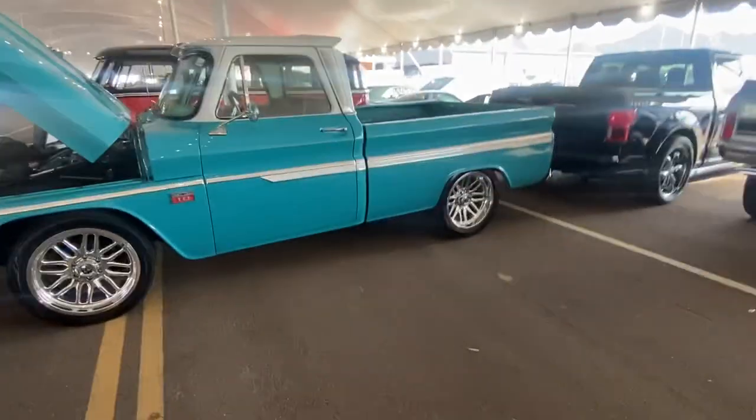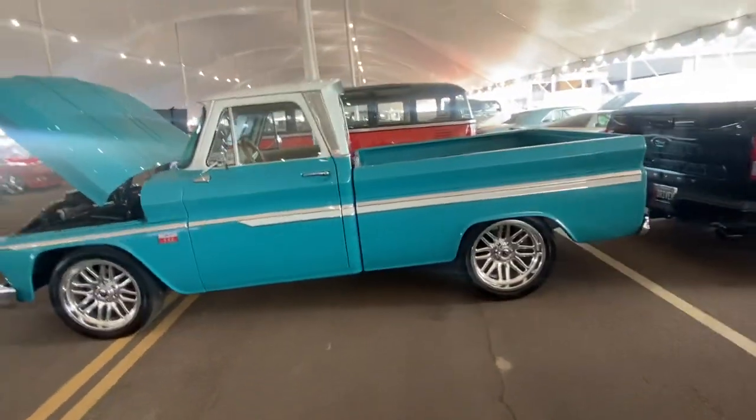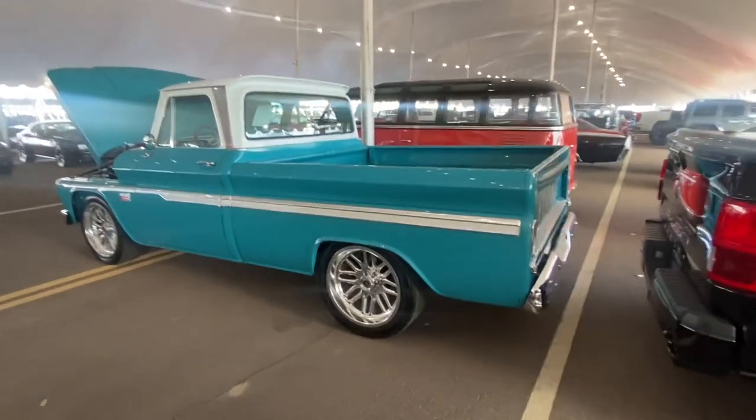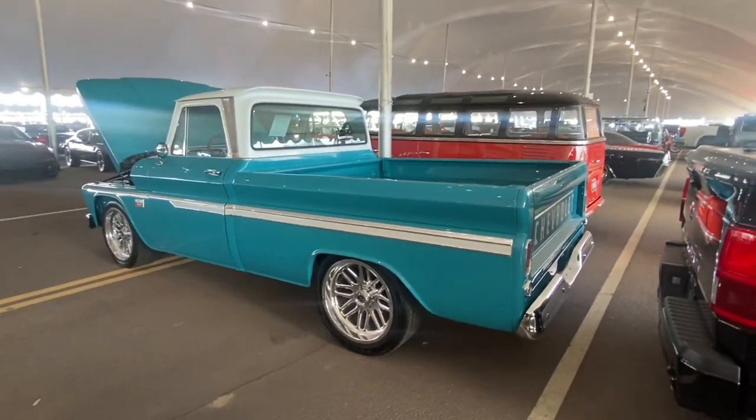So if you're at the facility, come by and check this beauty out. 1966 Chevrolet C10 short-bed fleetside — it's an original fleetside short-bed truck.